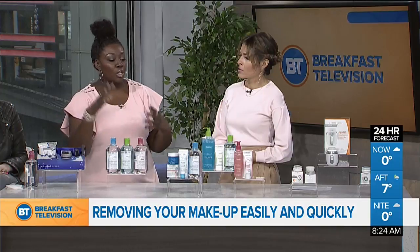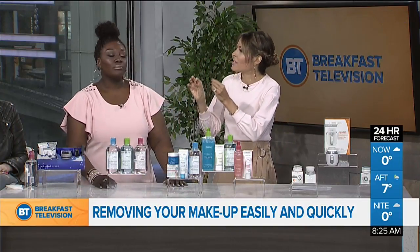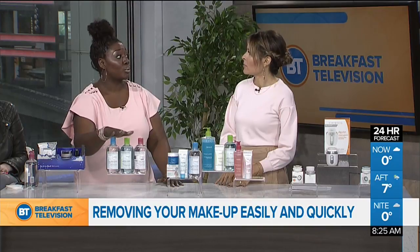So if you have a few extra minutes, you want to do that. It's not a deep cleanse, but it's something. At the end of the day, if you don't have the energy, you definitely want to do the micellar water. These are really, really popular.